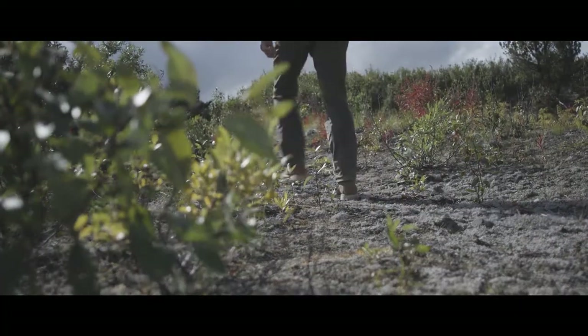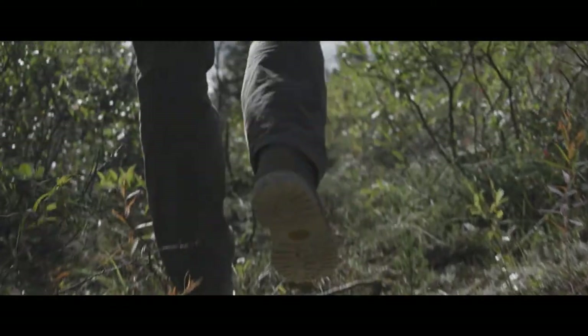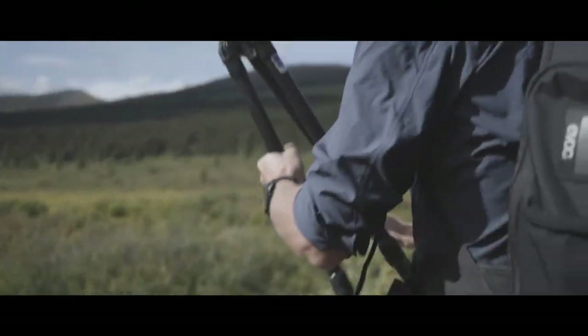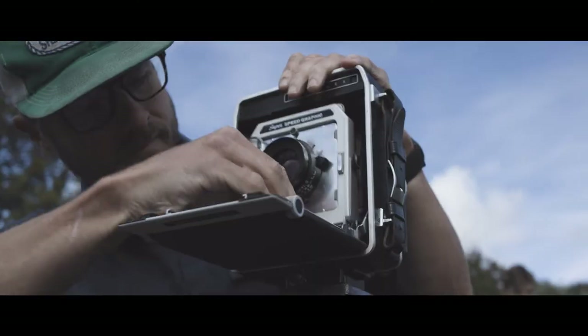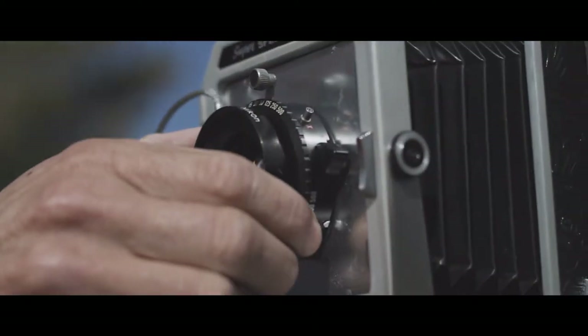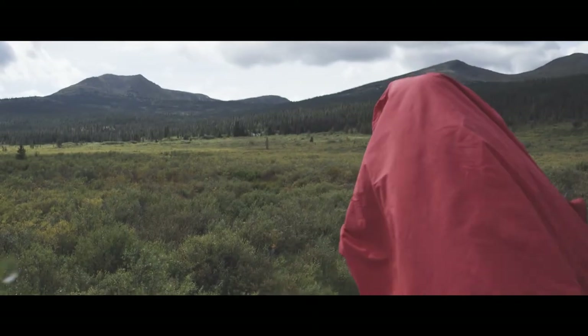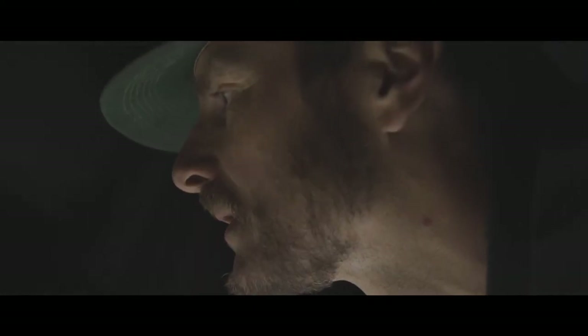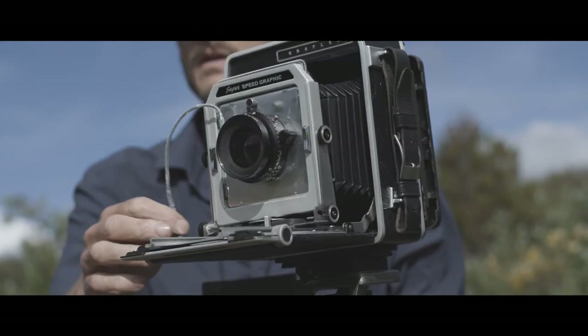Shooting with a large format camera, you kind of have to think a lot about what you're doing. You spend a lot of time just looking, trying to decide if it's worth it — if that's the image you want or if it's going to be something else. You can't just pull your camera out of your pocket and snap a picture. It's a different process and I enjoy it. It's challenging and I feel it pushes me creatively.